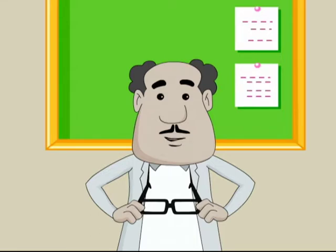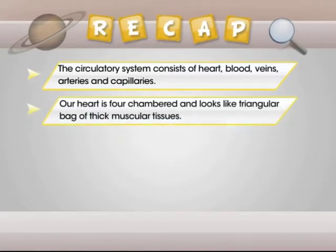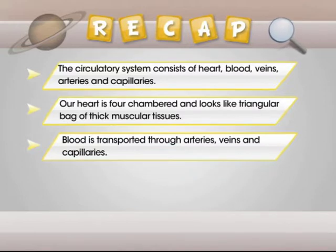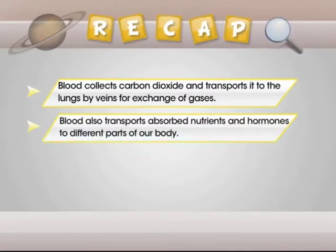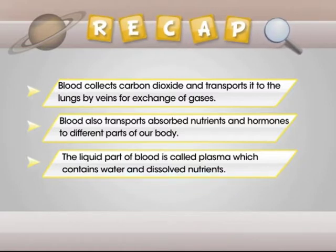Now it's time for a quick memory jog. Let's recall what we have learnt. The circulatory system consists of heart, blood, veins, arteries and capillaries. The heart is four-chambered and looks like a triangular bag of thick muscular tissues. Blood is transported through arteries, veins and capillaries. Blood carries oxygen to all body parts through arteries, and collects carbon dioxide, transporting it to the lungs by veins for exchange of gases. Blood also transports absorbed nutrients and hormones to different parts of our body. The liquid part of blood is called plasma, which contains water and dissolved nutrients.